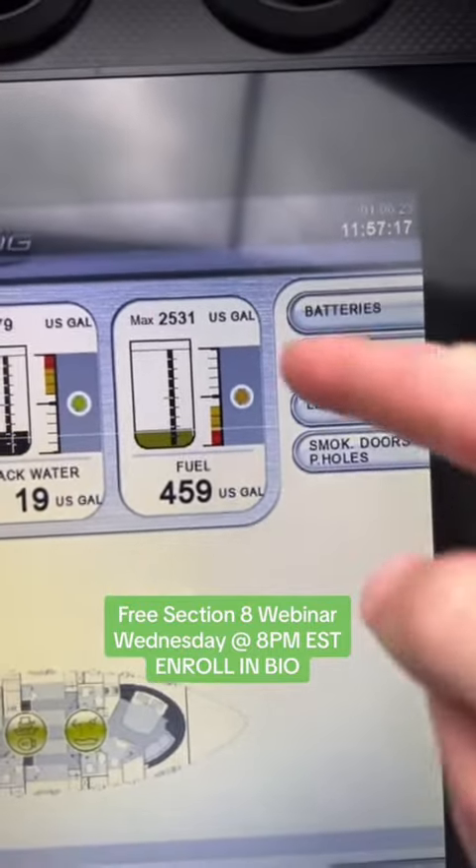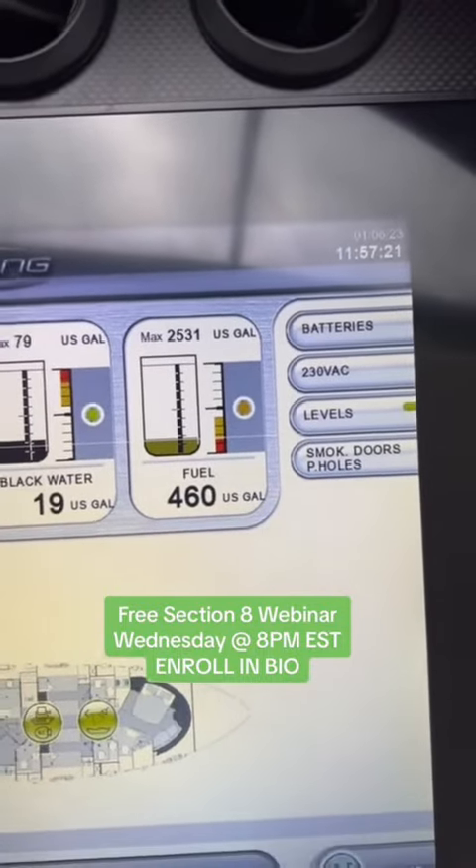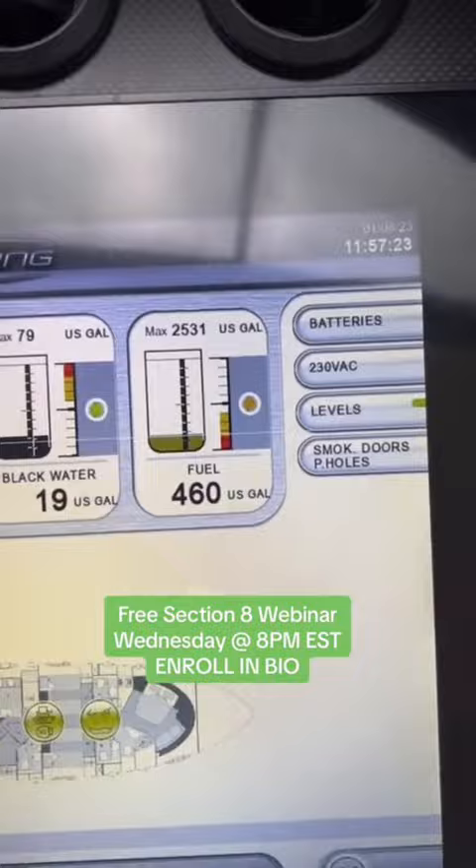Then, of course, we got to fuel her up. Her fuel capacity is right at 2,500 gallons. Multiply that by about $6 a gallon at the dock — you're looking at about $15,000 to fill up.